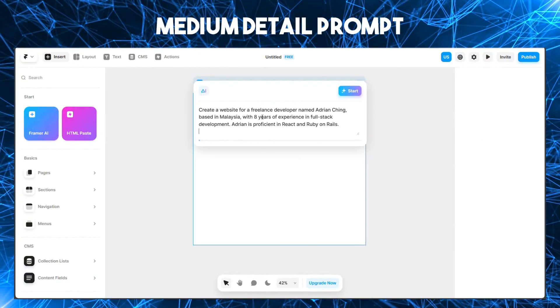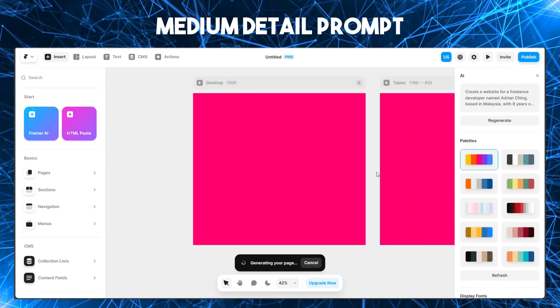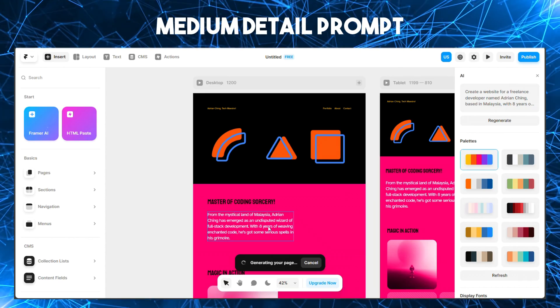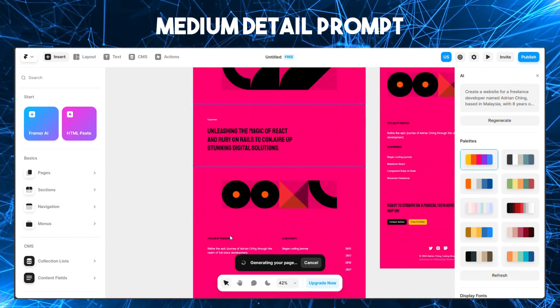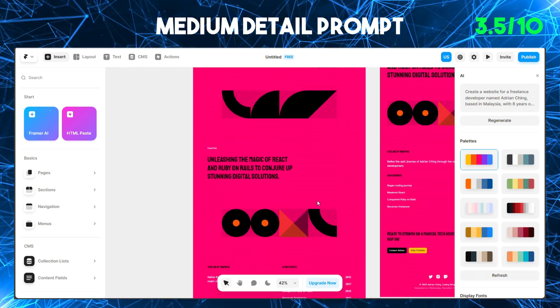With the medium detail prompt, at least now we're maxing out the bottom bar. I'm not crazy about the color scheme, but in terms of details it's much more complete. It has some key stats that potential clients will look for. I really don't think I'm going to get leads with a radioactive color scheme, but I'll give this a 3.5 out of 10.